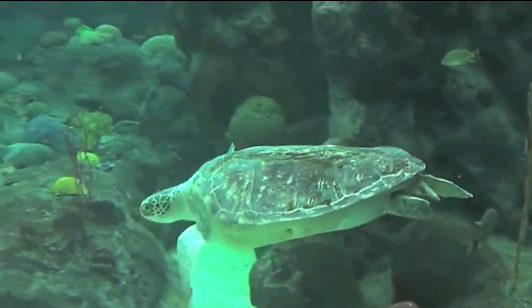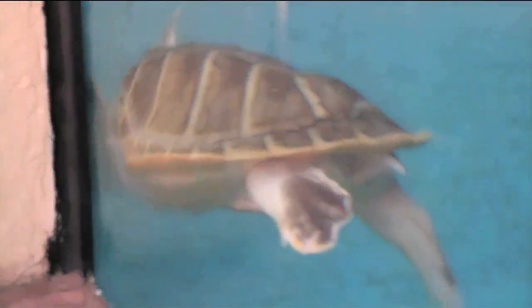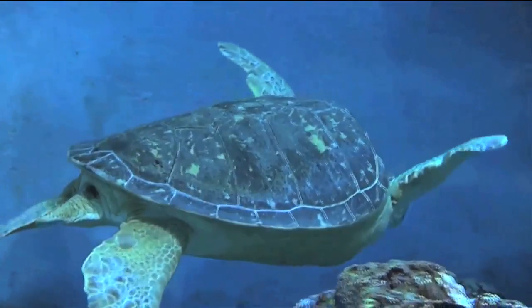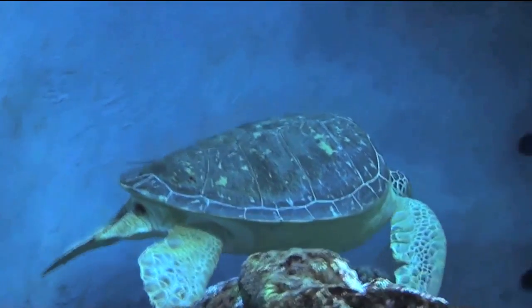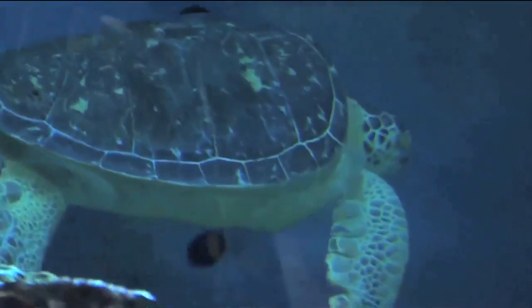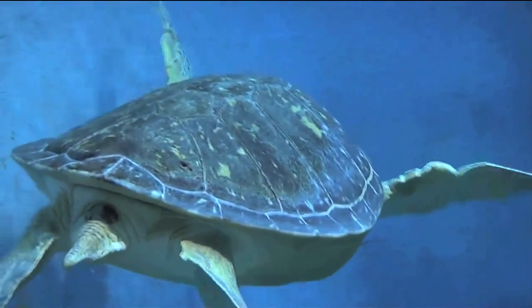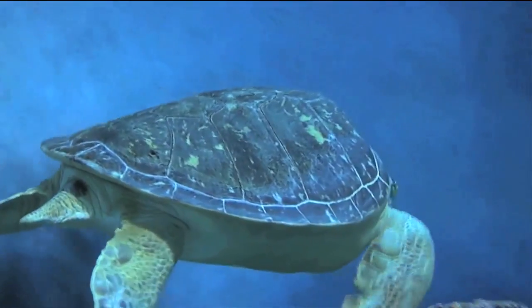Sea turtles are ancient creatures, and the seven species found today are believed to have been here since the time of the dinosaurs. They're found in all warm and temperate waters throughout the world, and some can migrate as far as 1,400 miles between their feeding grounds and their nesting beaches. Sea turtles are definitely a species to preserve and protect.